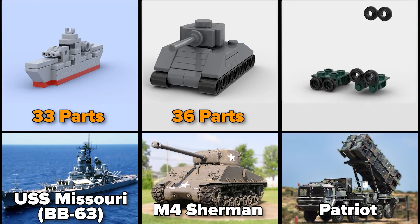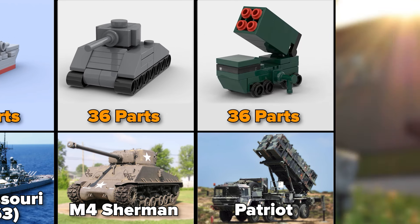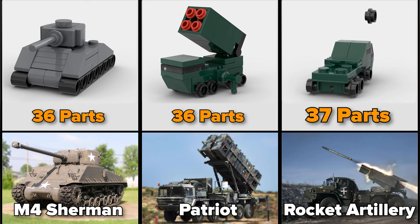Here is Patriot, 36 parts. Rocket Artillery, which is made of 37 parts.